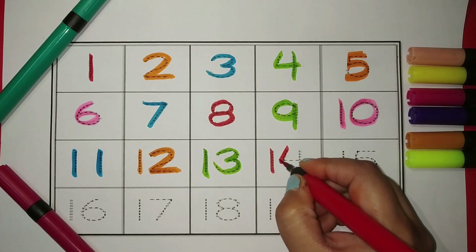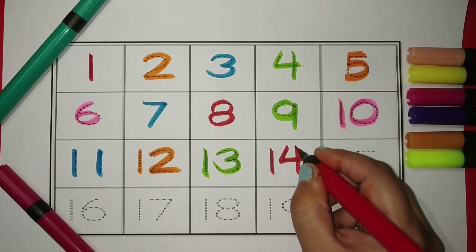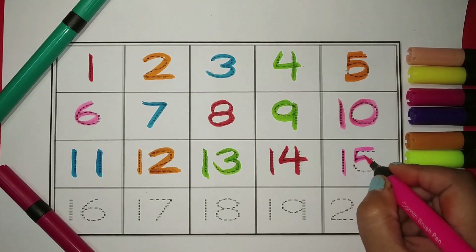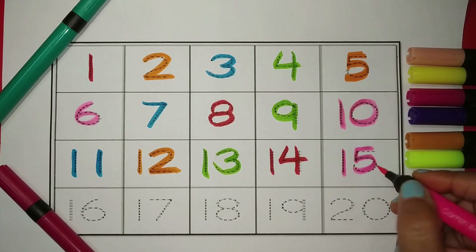One, four — fourteen. The color is red. One, five — fifteen. The color is pink.